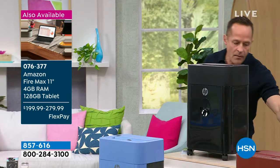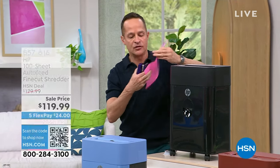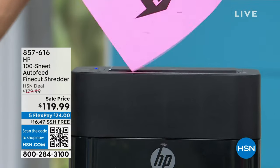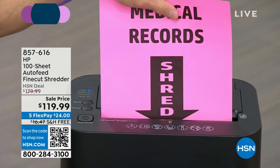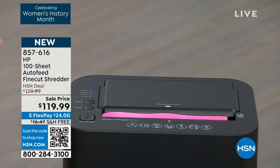Ready for the next part? How about staples? How many of you have shredders right now where you have to take the staples out, or you're afraid you'll stop the shredder? It used to happen all the time.